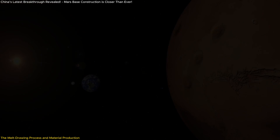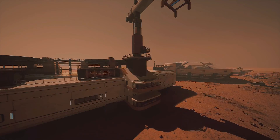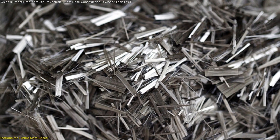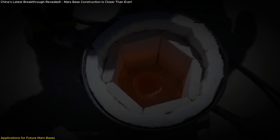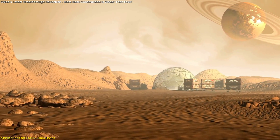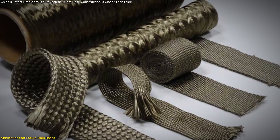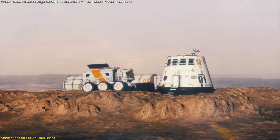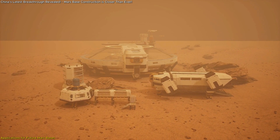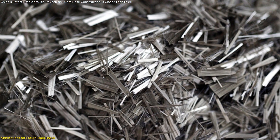The melt drawing technique could be scaled up for mass production, providing future missions with a steady supply of building materials made directly from Martian soil. This is a crucial step toward sustainable human settlement on Mars, as it drastically reduces the need for Earth-based resources. By minimizing reliance on Earth, this process accelerates the timeline for establishing permanent bases and infrastructure on Mars. The fiber-reinforced composites produced could be used to construct various elements of a Martian base, from habitat walls to structural supports for research stations. These materials would provide natural insulation and protection from radiation and micrometeorites, and would be better suited to withstand Martian dust storms and extreme weather than Earth-based construction materials.